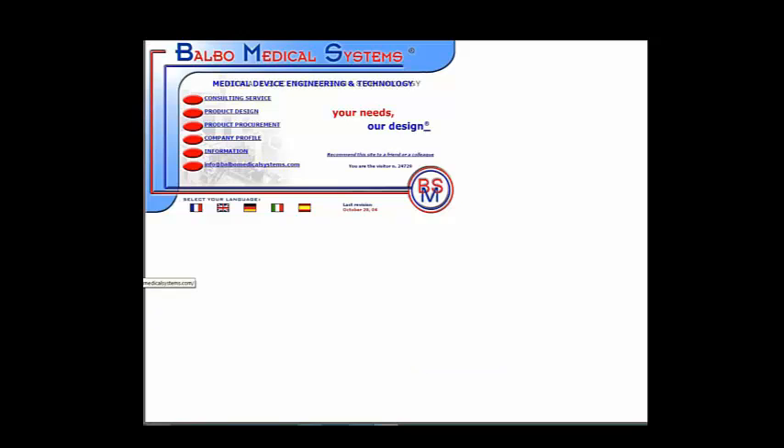I won't spend much time on this except to say it exists, it's live right now, it was last revised October 29, 2004, and I am visitor number 24,729. Don't do that. I just wanted to show you that whatever you think your site is, there's worse out there — just so you know.